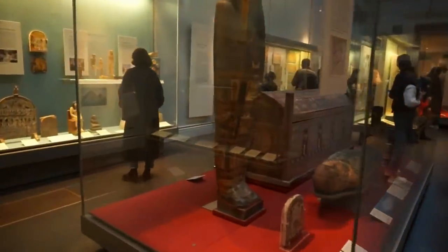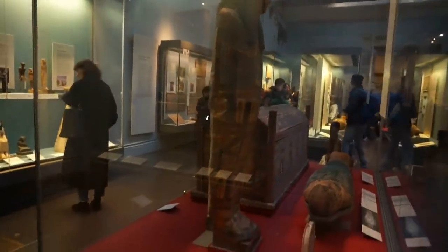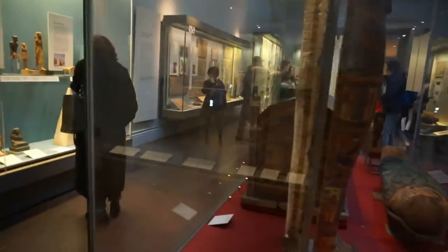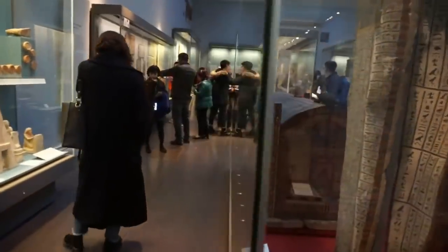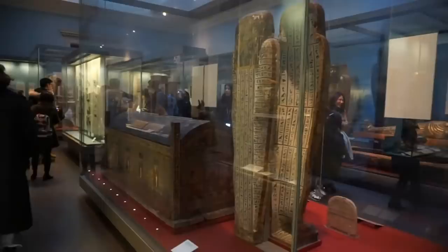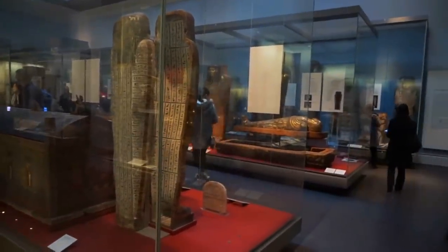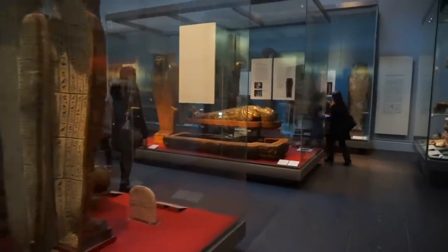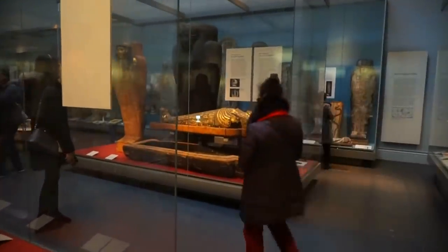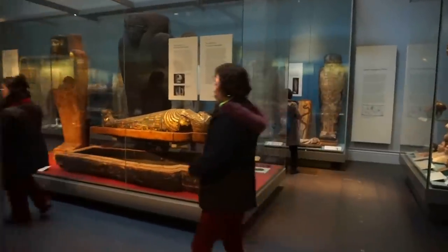Okay guys, I'm on the third floor of the British Museum, visiting the ancient Egypt galleries, which consists of several rooms of displays with mummies and thousands of objects from ancient Egypt. This is the most hectic, crowded, and probably one of the most spectacular exhibits here at the British Museum.